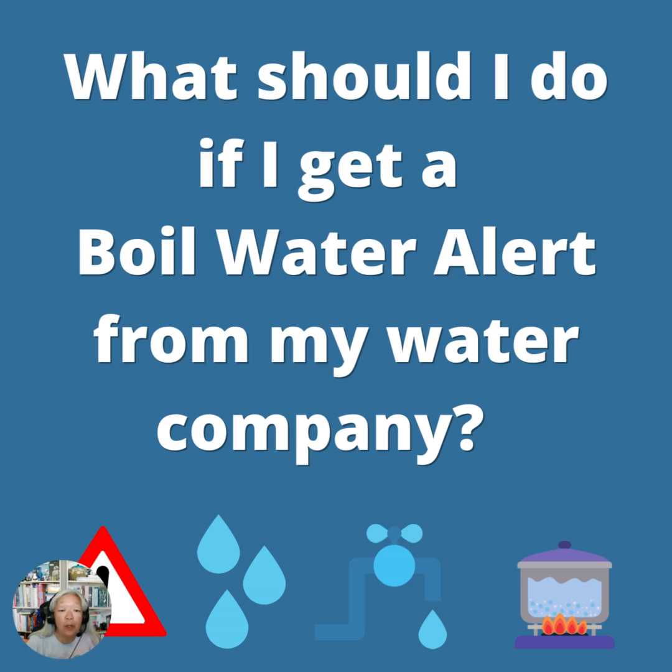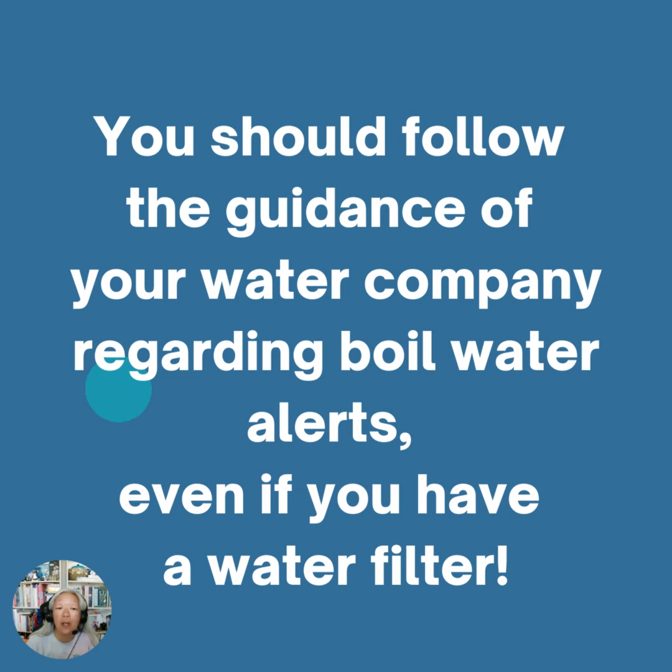So when you get a boil water alert from your water company, absolutely 100% do boil your water. Even if you have a water filter, be on the safe side and make sure you boil your water. Follow the guidance of your water company regarding those boil water alerts, even if you have a water filter.